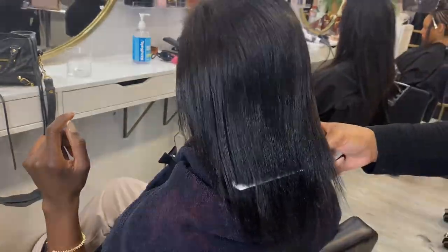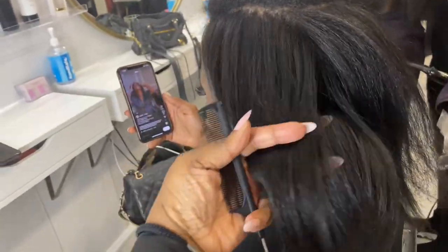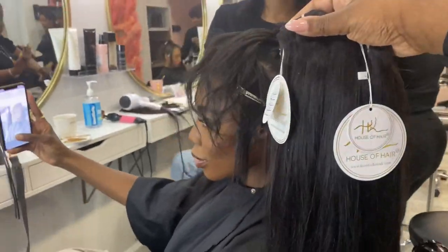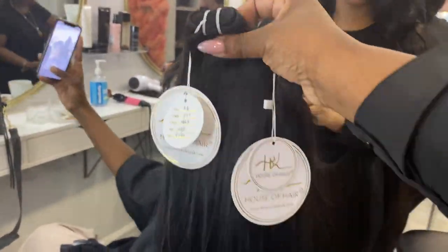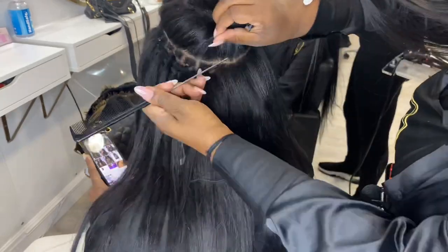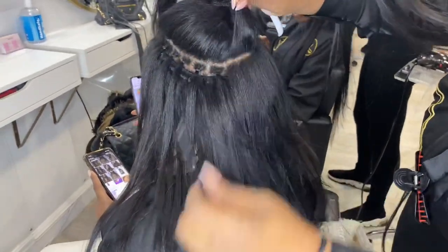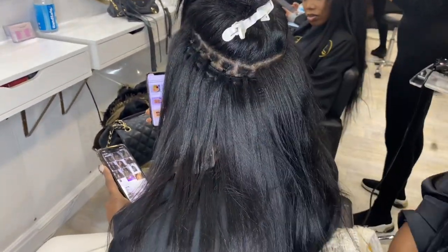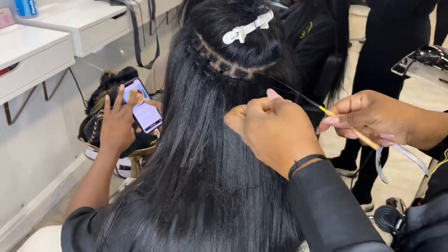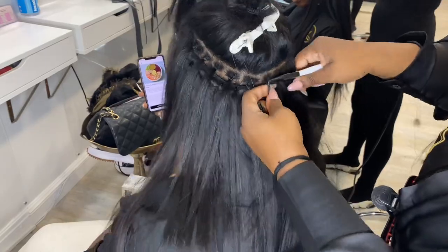Once the texture release is done, we are now going to decide on hair textures and start our braidless weft and invisible flat weft install. Both ladies decided to go with 22-inch yakky textured hair — it was definitely the best blend for their hair. But one thing to be mindful of is that the texture release isn't a relaxer. So if you go with yakky textured hair and your hair is very coarse and coily, you might end up blow drying and straightening your hair more often than you'd actually like.